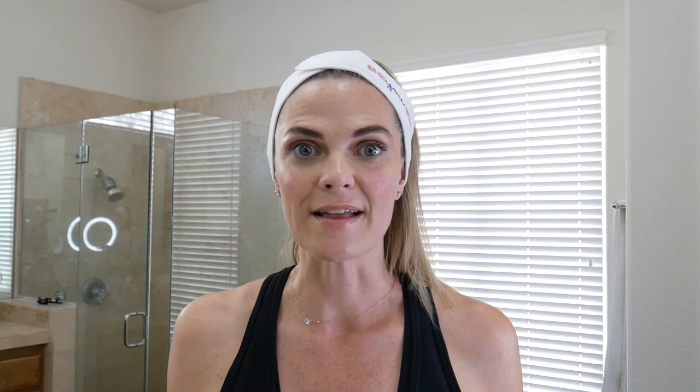I'm going to give you a full tutorial on how to use this device. I actually did it on myself last night, so my skin is feeling super soft today. I have a full face of makeup on, so I'll walk you through my routine of how to prep my skin before using the Naomi device. First, because I have mascara and makeup on, I always do an oil cleanse first. I've been testing a new brand I love called Wilder North — I'm using their chamomile cleanser to gently remove all my makeup.